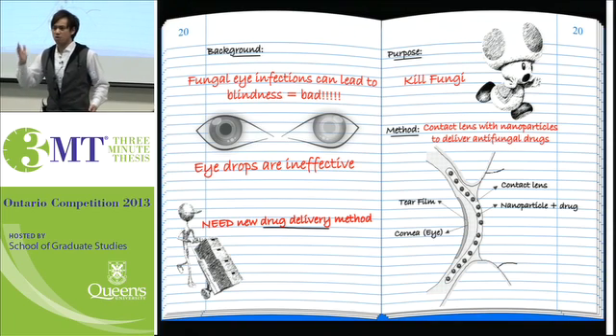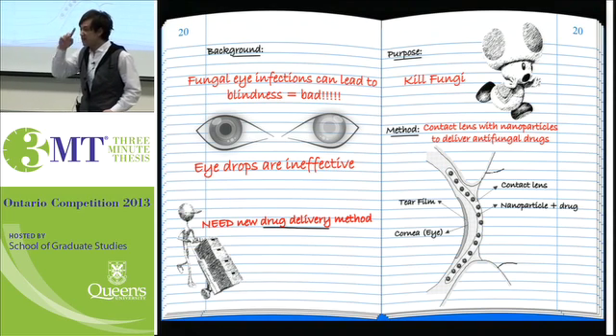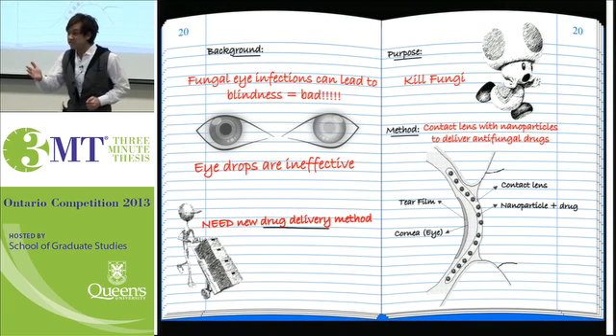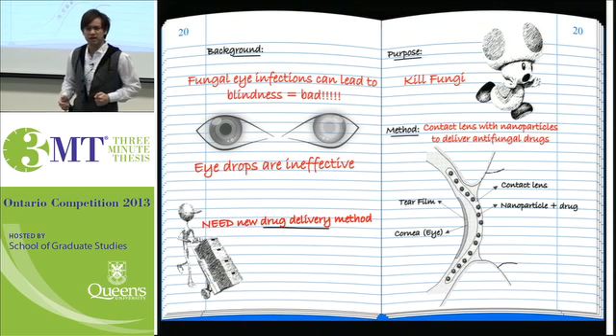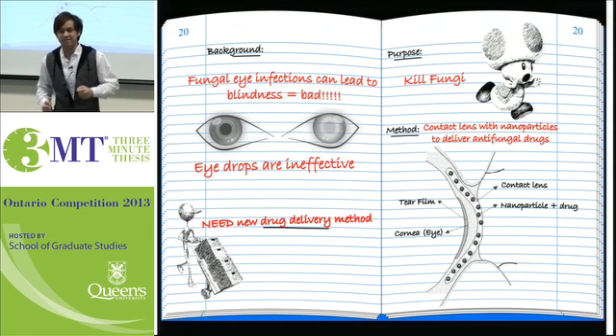Your eyes are the windows to your soul. Considering how important that is, it makes sense that your body constantly tries to keep them clean with your tears and your eyelids every time you blink. Despite these efforts, your eyes can still get dirty. That's when you get an eye infection.